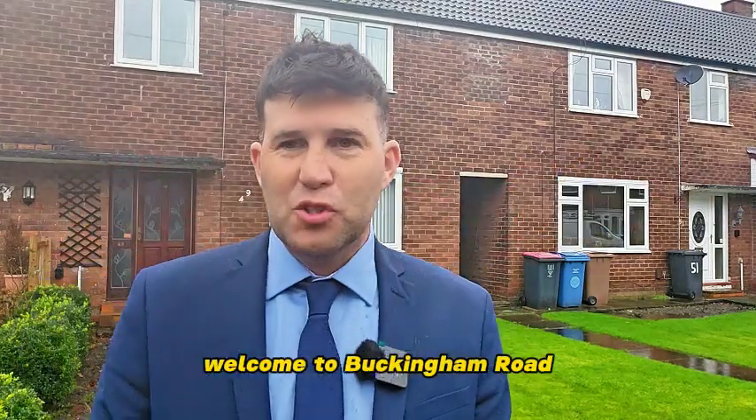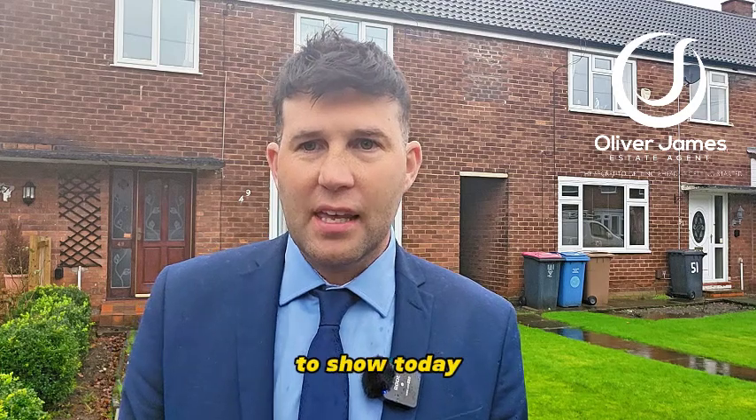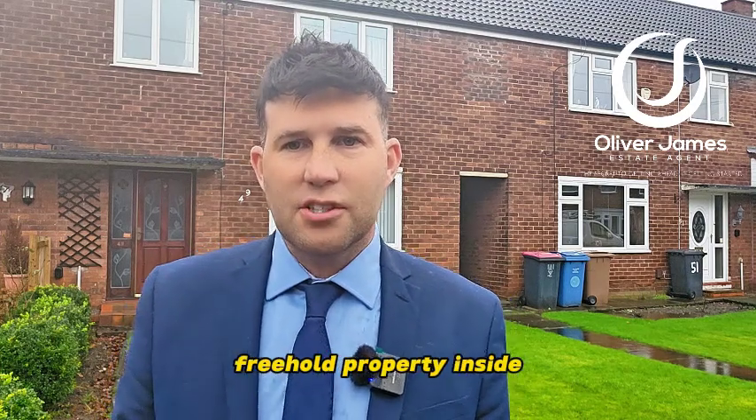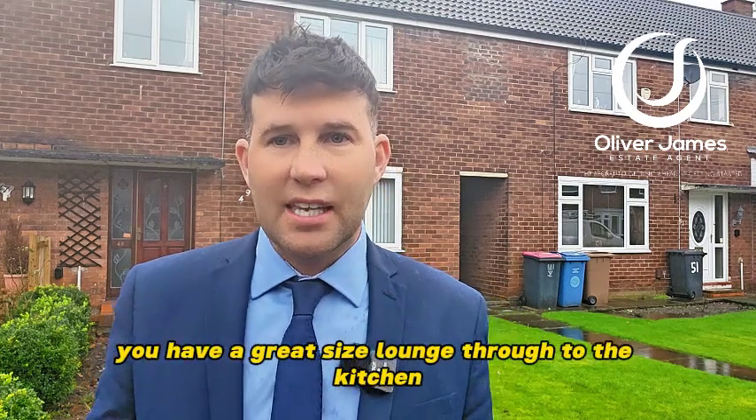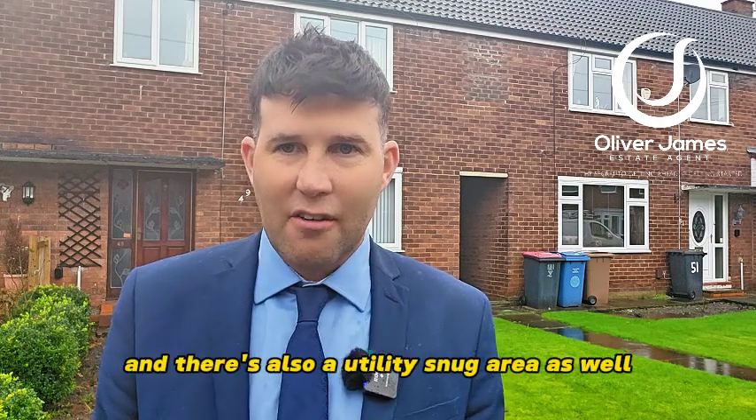New year, new home and welcome to Buckingham Road. We have this fabulous three-bedroom mid-town house to show you today. Freehold property — inside you have a great size lounge through to the kitchen, separate dining room and there's also a utility snug area as well.